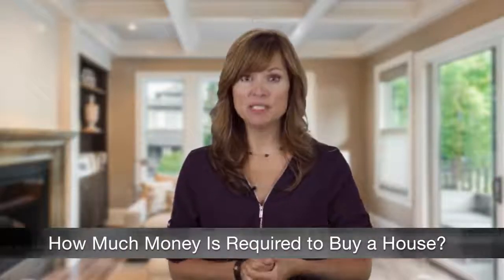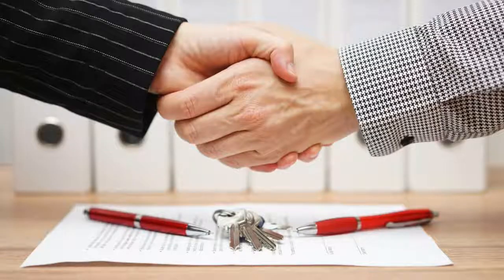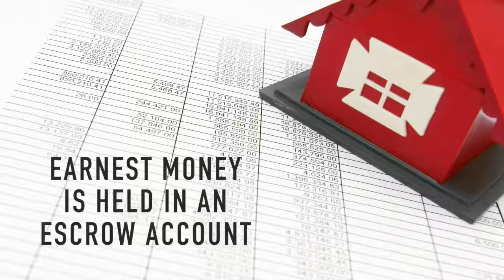The amount of money you'll need upfront to buy a house depends on a number of factors, but in general you'll need to cover three costs. Earnest money is a deposit you make when submitting your offer to prove to the seller that you're serious about wanting to buy the home. The amount of earnest money required varies, so ask your realtor what is appropriate. Earnest money is put into an escrow account.